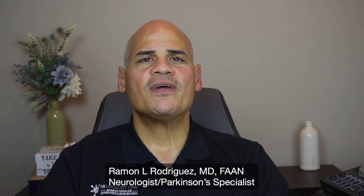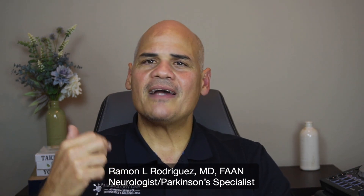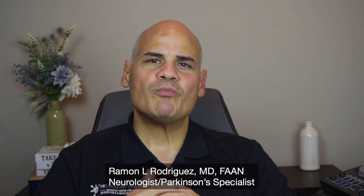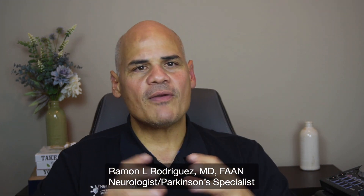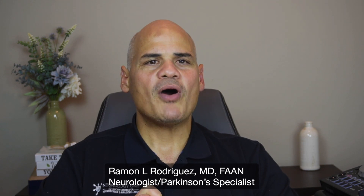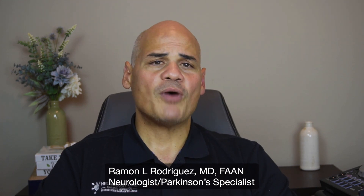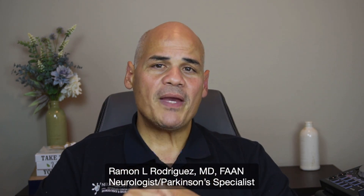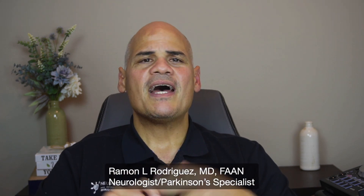Many things can be done to improve your cognition and brain health — exercise, mental stimulation, and medication adjustment. We want to support and guide you through this process and provide you with correct information. Regular cognitive assessments are an important part of Parkinson's disease management, as they can help detect and treat cognitive impairment that affects quality of life and daily function not only for the patient, but also places a significant burden on the caregiver. We need to address this early.